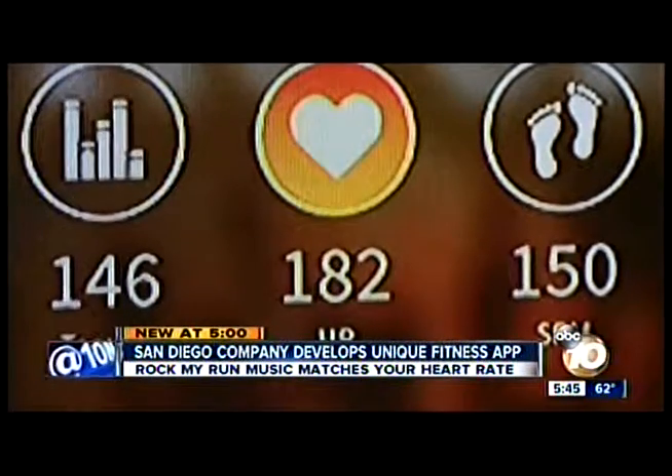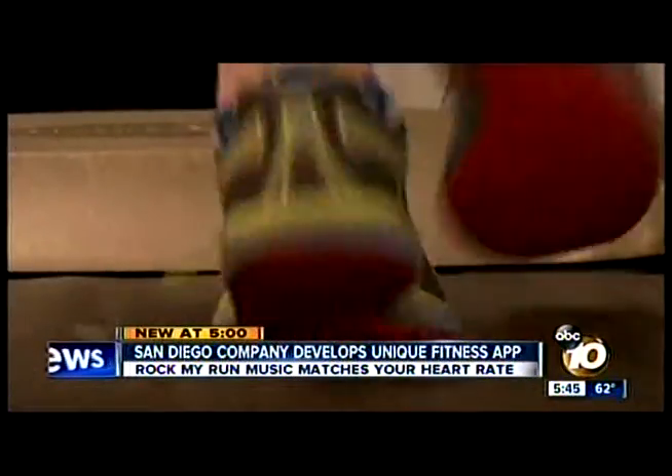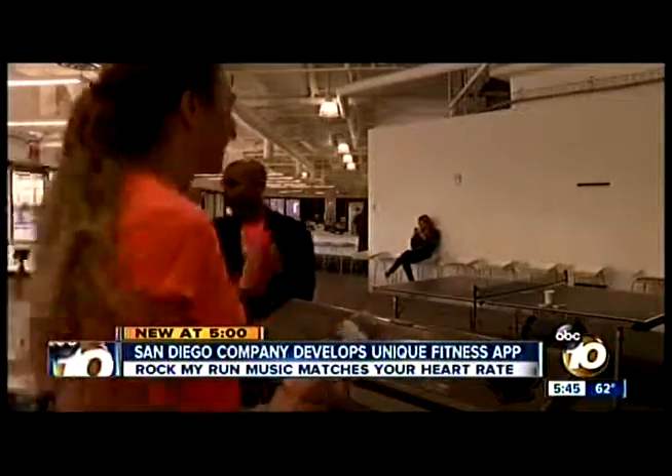The app is color-coded to let her know when she's going too hard. "When I get out of the green zones, it means I'm getting a little too excited during my run and I probably need to slow down." Reporting from the Evo Nexus startup studios in downtown San Diego, Craig Herrera, 10 News.